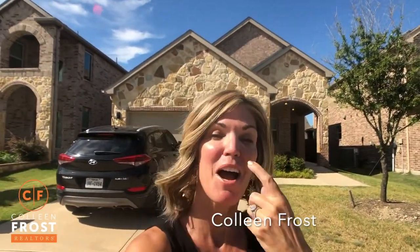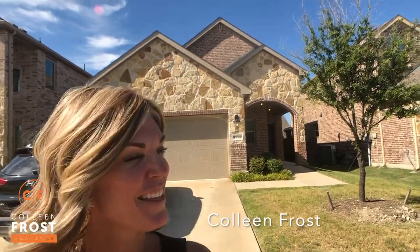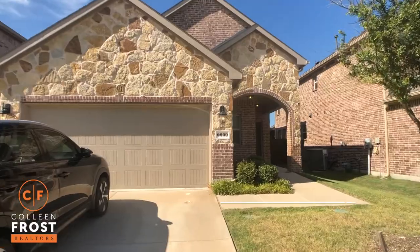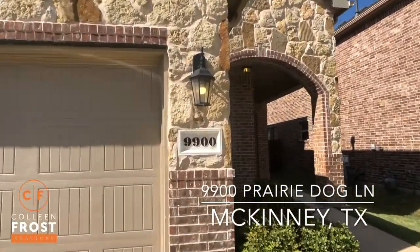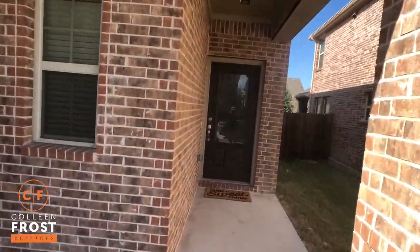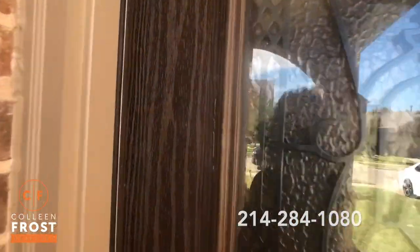Hi everyone, it's Colleen Frost. I want to welcome you to our beautiful new listing in McKinney, Texas. This is a fantastic opportunity to live at 9900 Prairie Dog, and I can guarantee you are going to be filled with so many blessings living in this gorgeous home. Wait till you see what we have to offer.